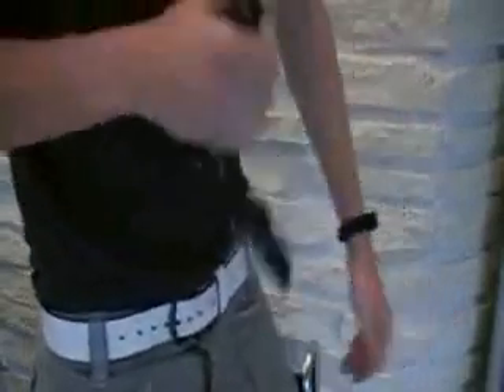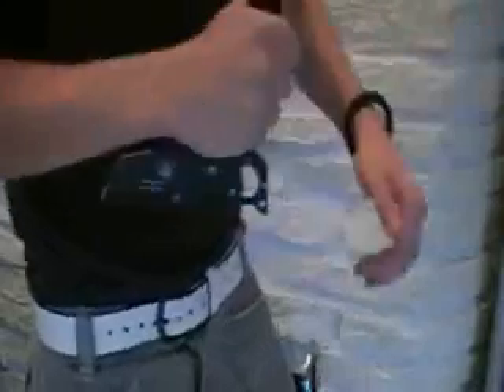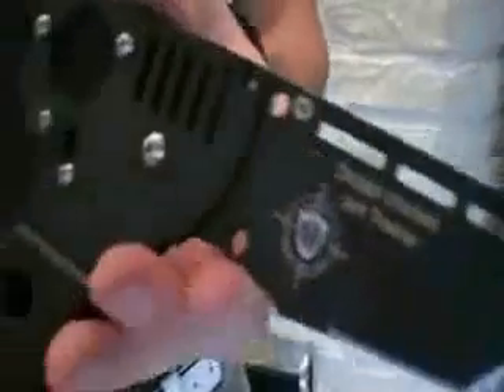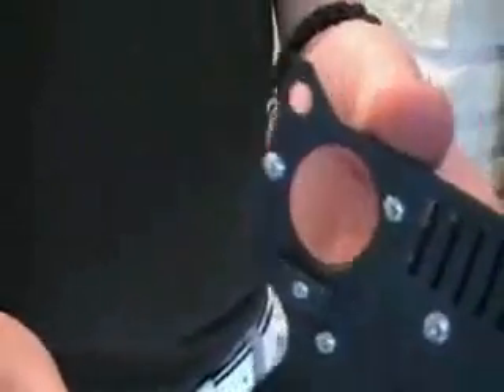The knife bodyguard P001 in open position offers multiple grip styles including the handgun grip, Karen beat grip, and TOFA grip.